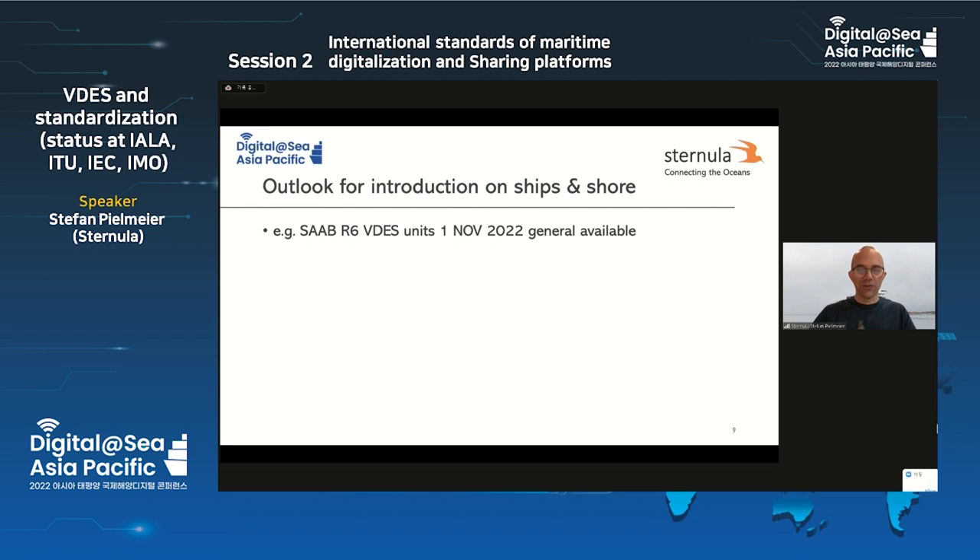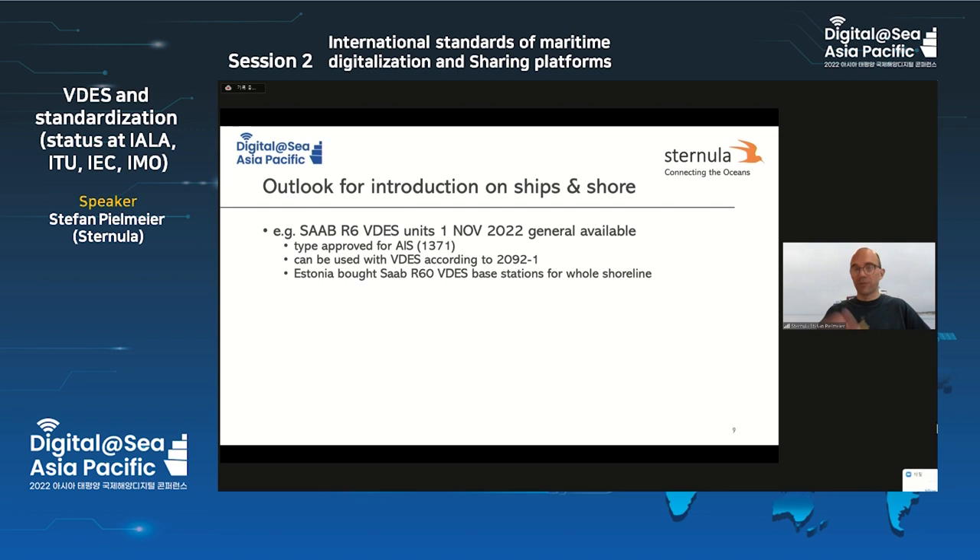So when can we start to use VDES on ship and shore? There is the Saab R6 VDES unit available from the 1st of November. This unit is a fully type-approved AIS, so you can mount it on a ship, and it can also be used for VDES testing according to 2092-1 today. That enables pilot testing or transporting services that do not require IMO approval. Estonia has also bought a complete shore base station system — several VDES-compatible shore base stations for its complete shoreline. So yes, you can buy equipment and install it.